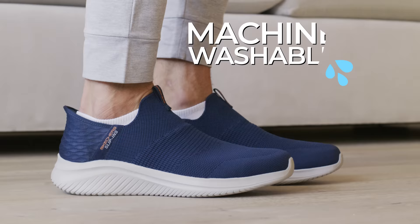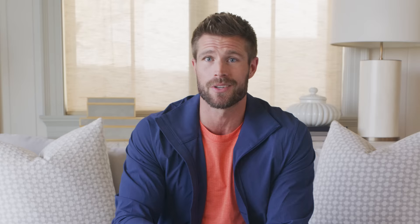So they're easy and comfy and they come in all types of styles with and without laces. Plus they're machine washable. So quit being one of those hands people when you put on your shoes and try Skechers slip-ins.